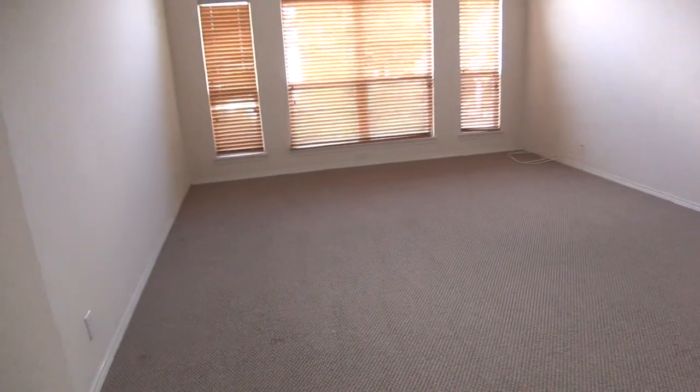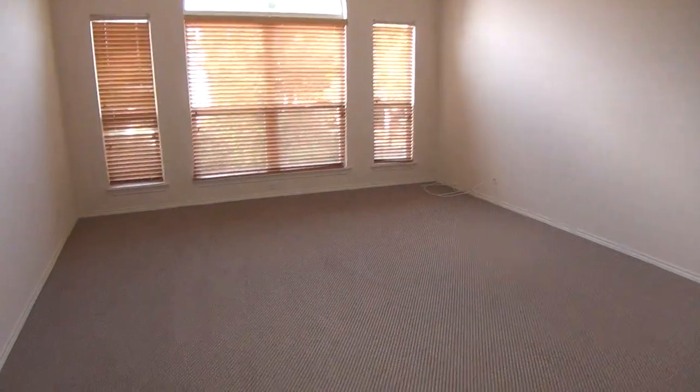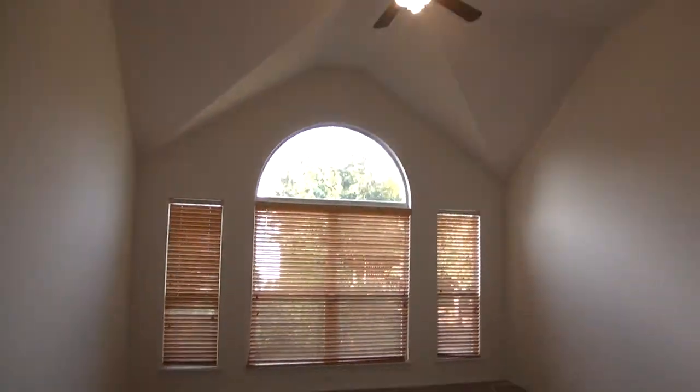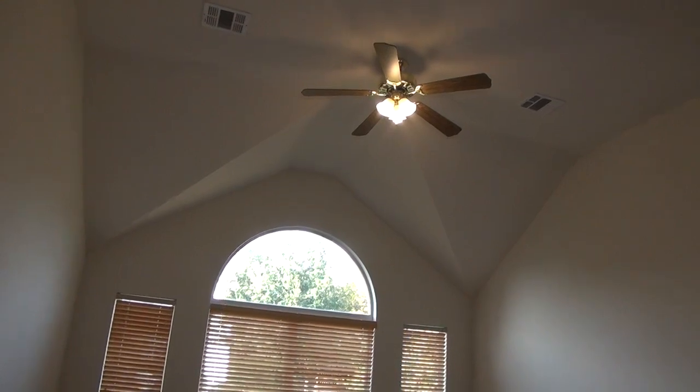Very large game room here — our second living room. Got the light on. This is a huge game room area with nice architectural detail in the ceilings.